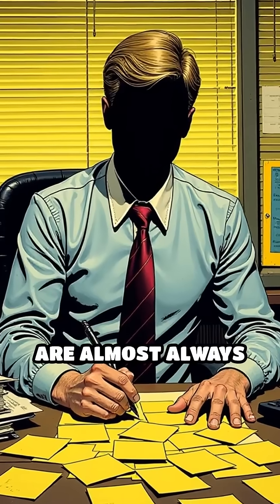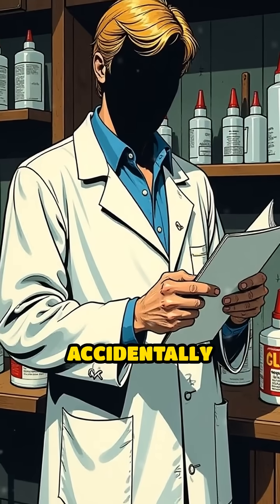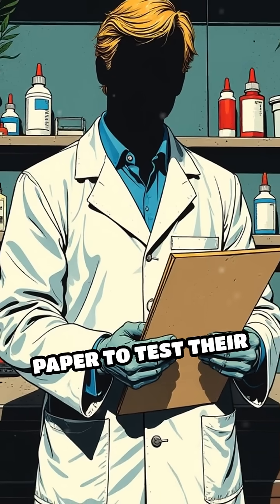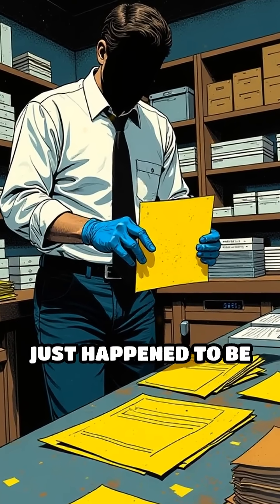Ever wondered why post-it notes are almost always yellow? The answer is stranger than you might think. When Spencer Silver accidentally invented a weak, repositionable glue in 1977, the 3M team needed paper to test their sticky prototype. They grabbed a pad of scrap paper from a nearby lab — paper that just happened to be yellow.